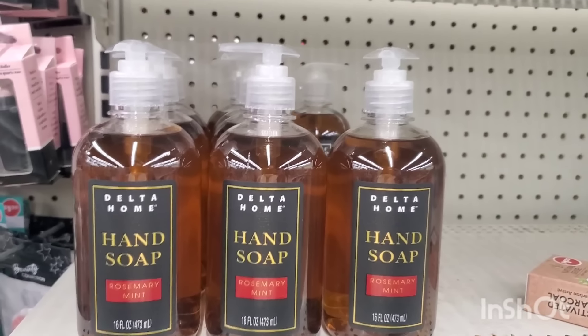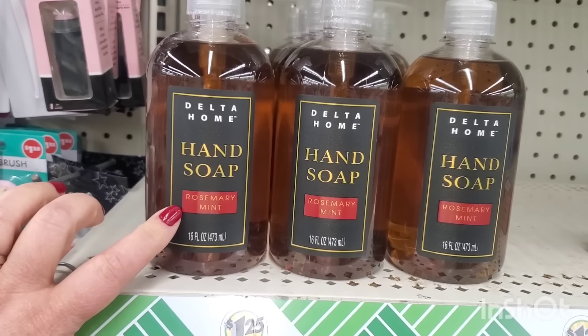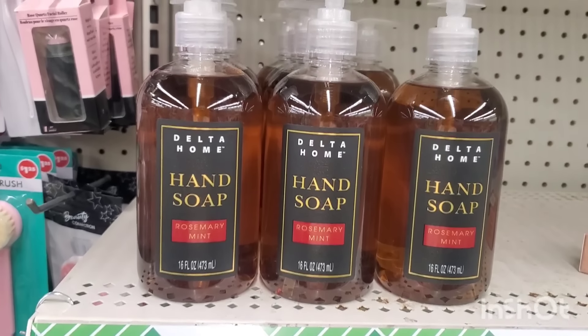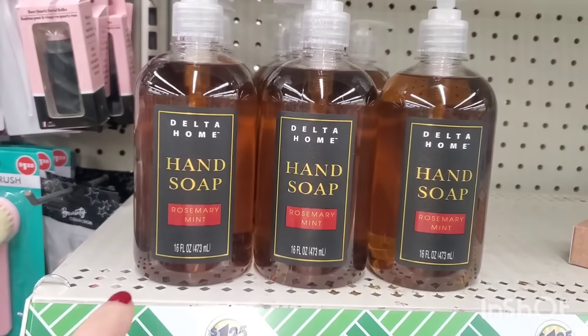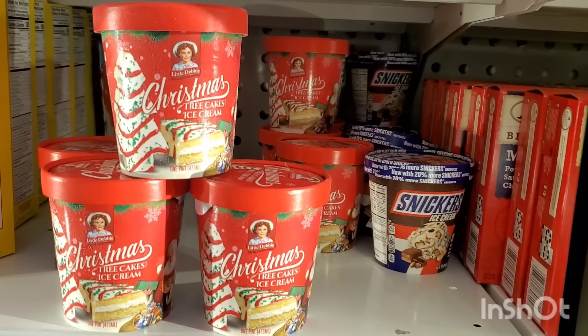I am absolutely in love with the fragrance of this soap. It's rosemary mint, it smells amazing, it's 16 ounces, and it's fully stocked.